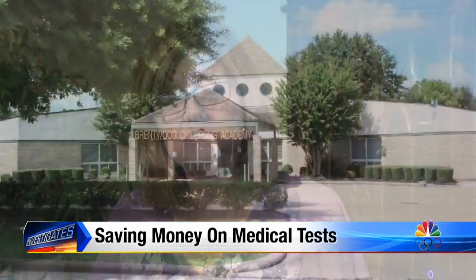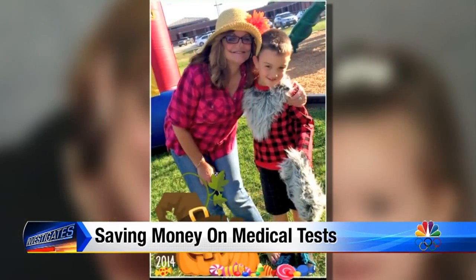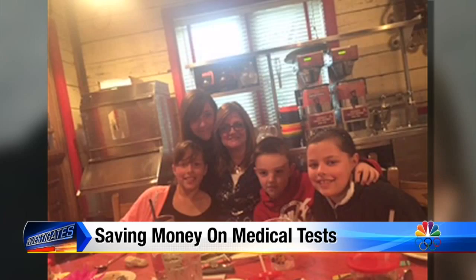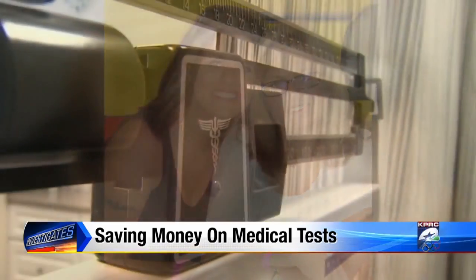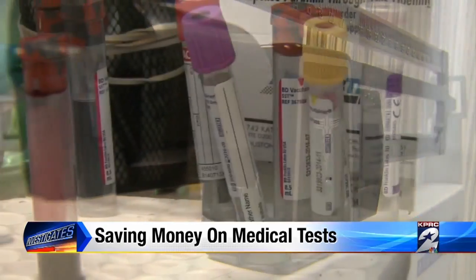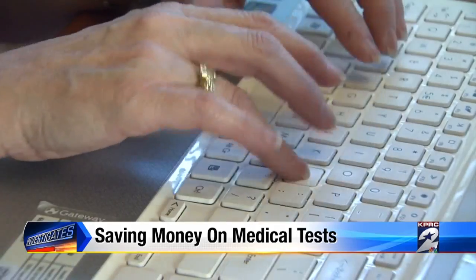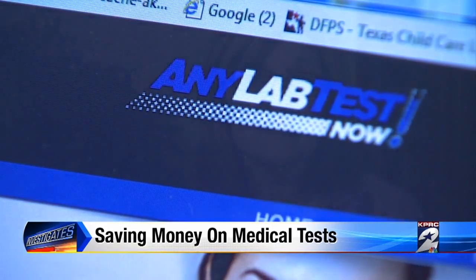This test can be very expensive if I go through my physician. Carrie Burns of Houston runs a large child care academy and has battled Graves' disease most of her life, so she needs frequent lab tests throughout the year. She used to pay a doctor's office close to $300 each time, four times a year — that's $1,200. But then she discovered a place called Any Lab Test Now. It's a lot cheaper — $79 to get a test versus $300 from a physician.